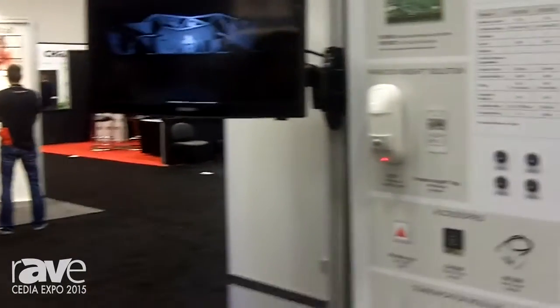This is Bobby from Booth 7224, Paradox Security Systems out of Canada. We're here today to show you our booth at CDA 2015.